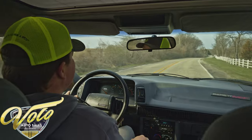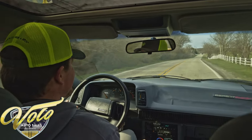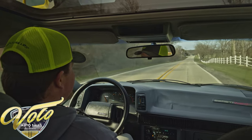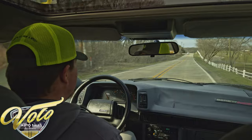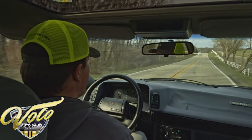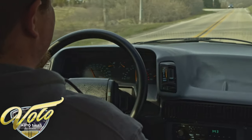All right everybody, beautiful day here — let's go for a cruise. Today it is the very rare 1990 Chevy Beretta Indy Edition. This thing is barely out of the wrapper with just 47 miles on the odometer currently.